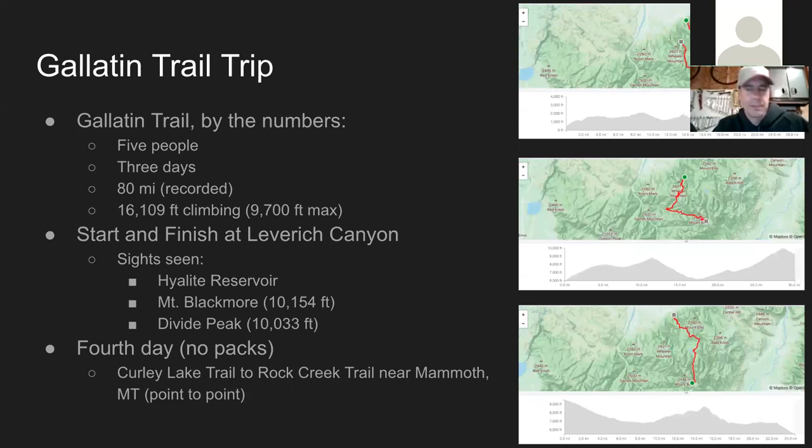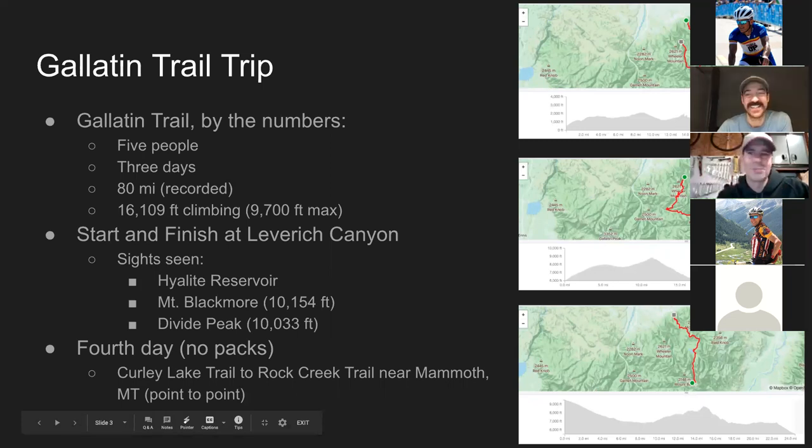We started and finished at Leverage Canyon instead of the actual town of Bozeman. We rode by Highlight Reservoir, Mount Blackmore, Divide Peak, and returned back through Highlight Reservoir into Leverage Canyon. There's a really sweet downhill mountain bike trail into Leverage Canyon, which was so much fun after all the hiking we'd been doing. Highly recommend it.